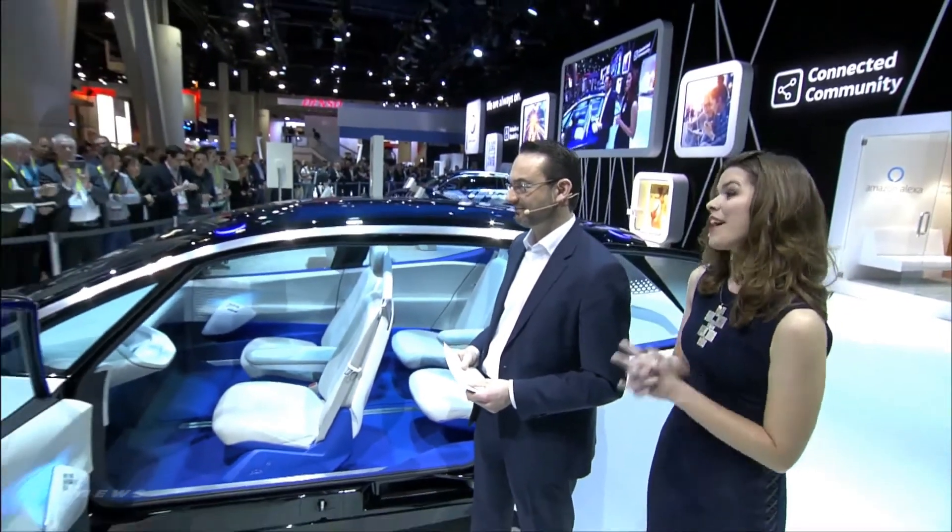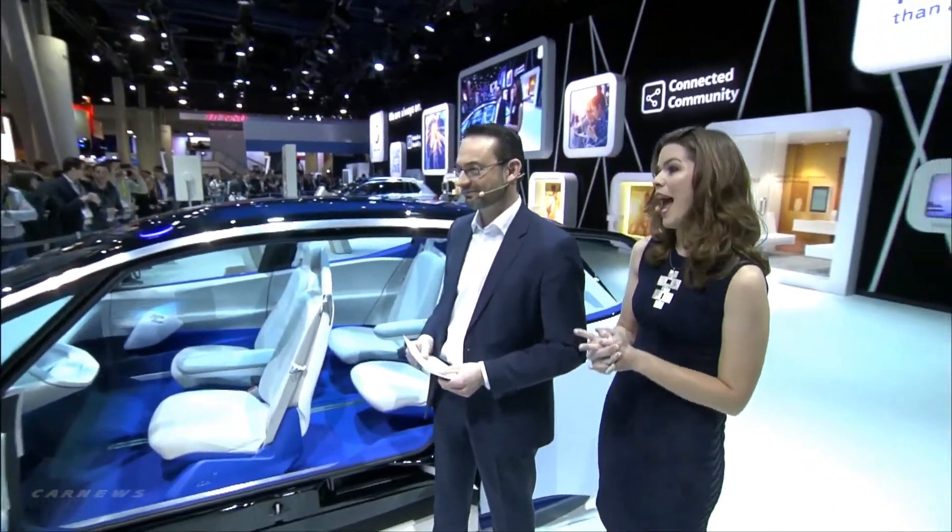Fantastic. That deserves a round of applause. Thank you so much, Christian. And I want to thank all of you for joining us here. We invite you to download our app, VWCES 2017, so that you can come and interact with everything that we have. We'll have a photo opportunity here at the ID. Thank you once again for joining us at Volkswagen CES 2017.